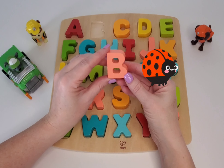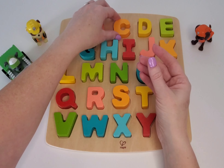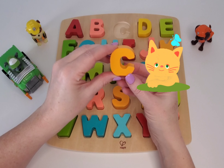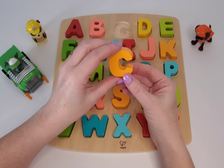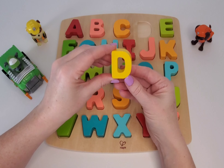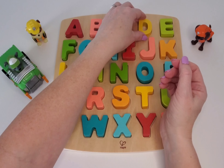Can you say B? Good job. This one is C. C is for cat. Can you say C? Good. This one is the letter D. And D is for dog, like all of our Paw Patrol buddies.